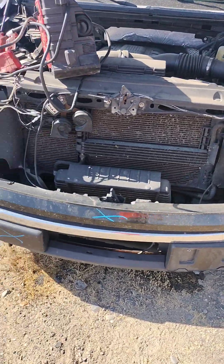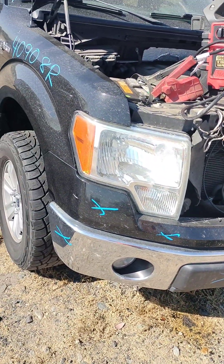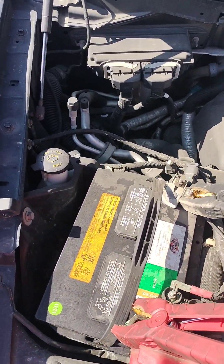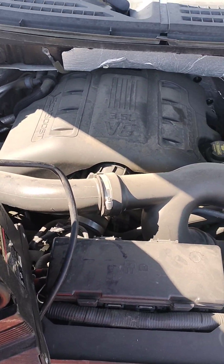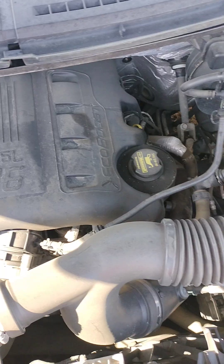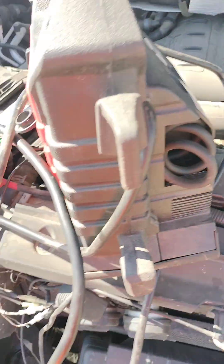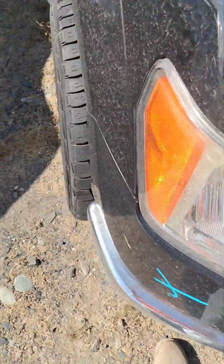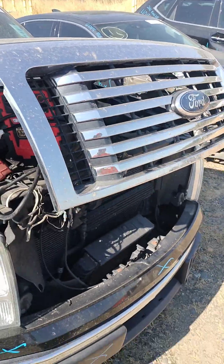Front bumper is no good. It does have a key and it does start. The hood is good as well. The grill is good.